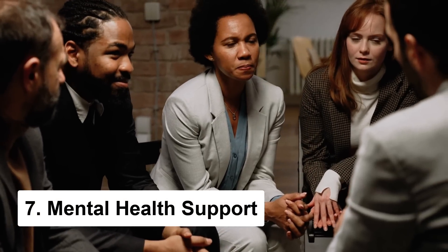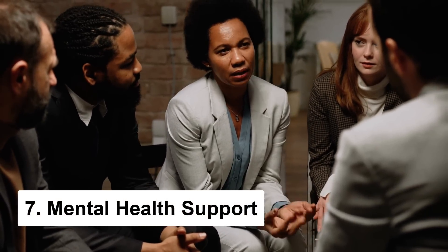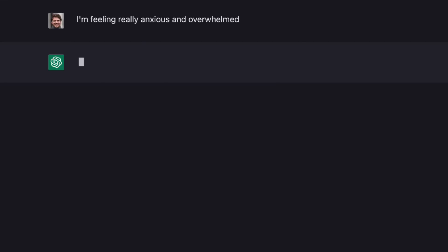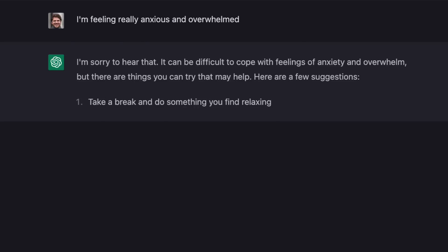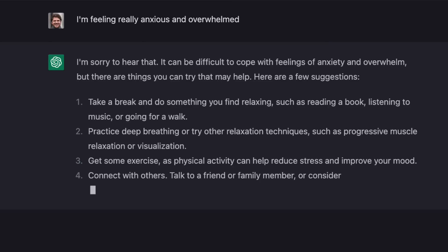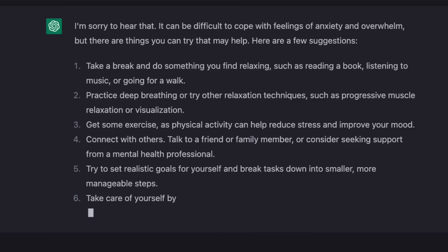Chat GPT can also be an amazing resource for anyone struggling with anxiety, stress, or any other mental health issues. For example, you could type in "I'm feeling really anxious and overwhelmed" and it will give you some tips for managing anxiety. If you're in need of some guidance or just want to talk to someone, Chat GPT could be a convenient way to get support anonymously.